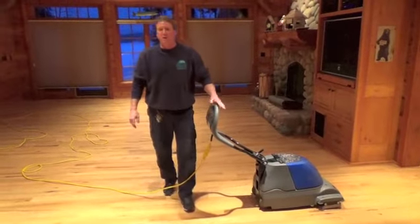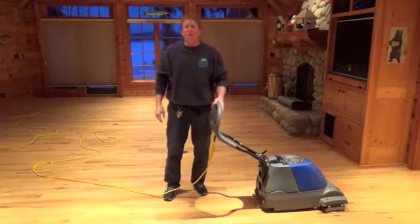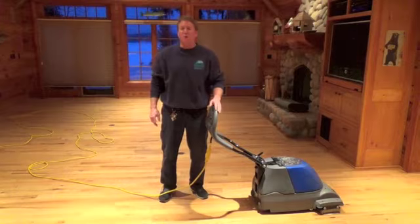For all your floor cleaning needs, whether it be tile, grout, carpet, or hardwood flooring, give Green Bay Floor Restore a call at 920-664-1288.